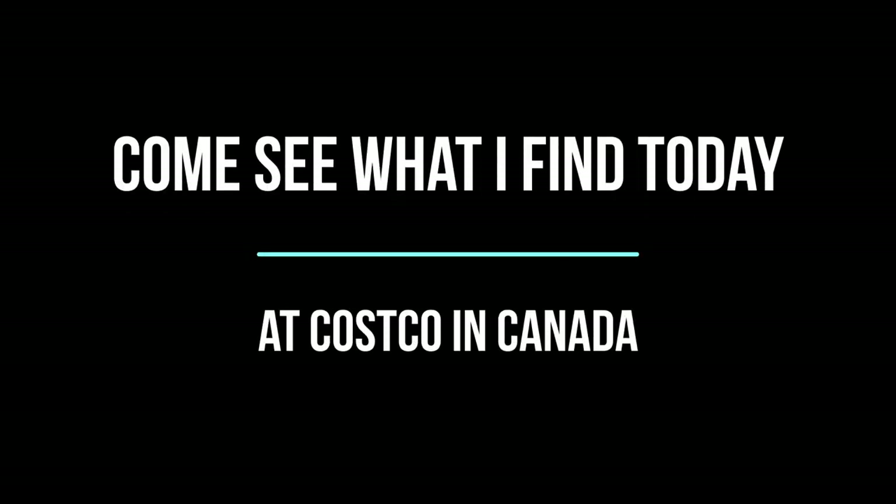It's the beginning of August — let's go see what I can find today in Costco. As usual when you enter the warehouse, you'll see all their featured products.